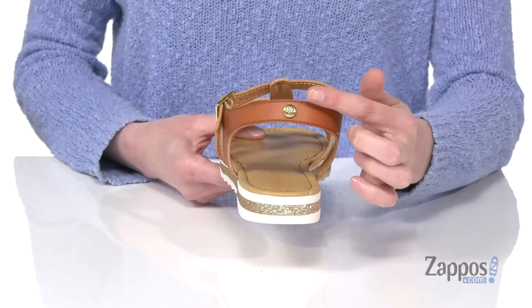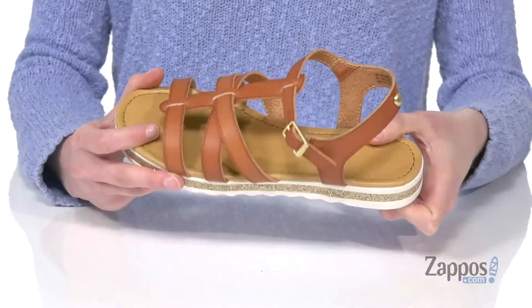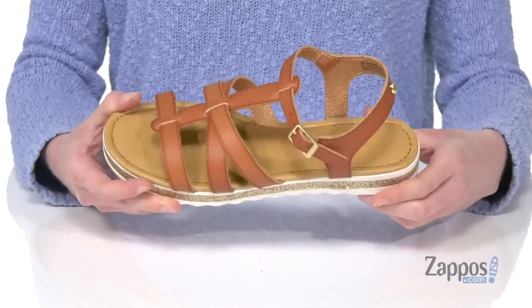The gold buckle matches the gold detailing at the back. Underneath they've got a grippy white outsole, and inside there's a smooth lining and a lightly padded footbed. They'll be right on trend this season with this style from Nine West Kids.